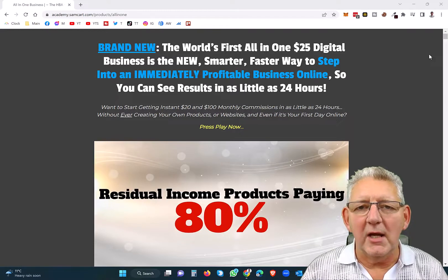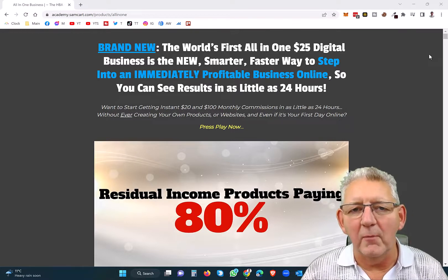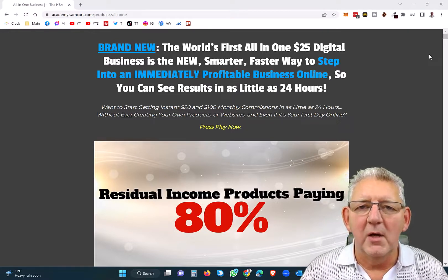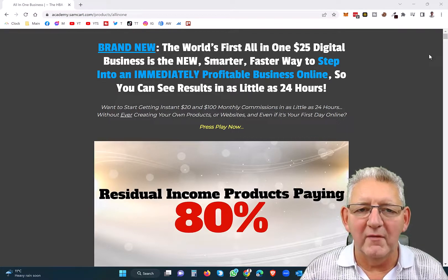When you're just getting started in affiliate marketing or making money online, you need lead capture pages as we discussed in the previous video. And this system here will cost you $25 a month and give you everything you need to build a massive online presence and huge income with affiliate marketing.